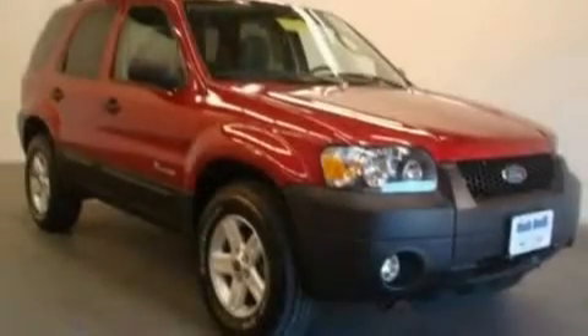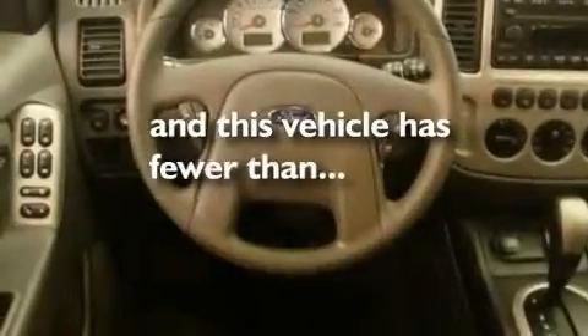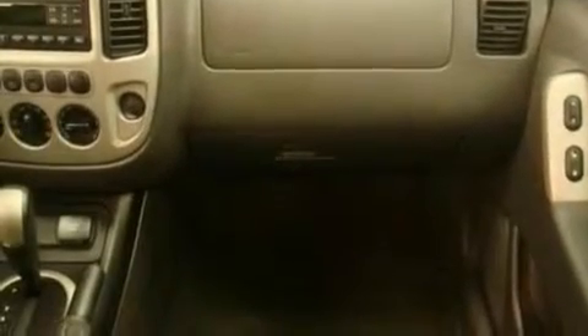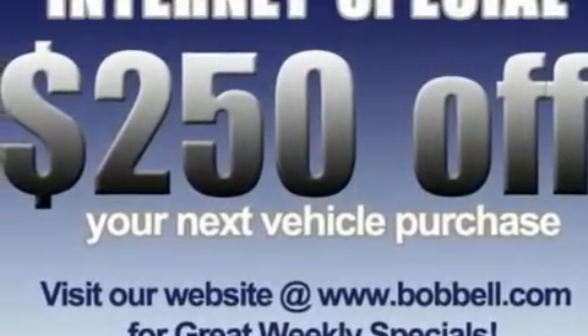Additional features include alloy wheels, a low-tire pressure indicator, and a rear window defroster. This vehicle has fewer than 62,000 miles on the odometer, and with an EPA estimated rating of 29 miles per gallon on the highway, this automobile is clearly a fuel-efficient choice.